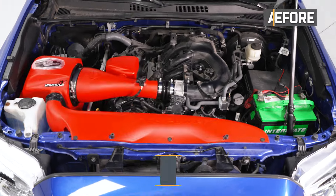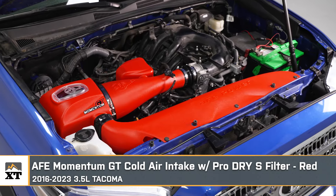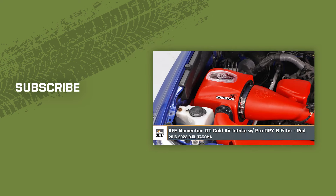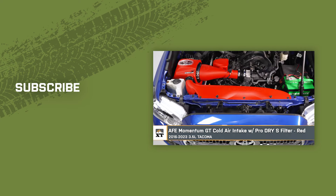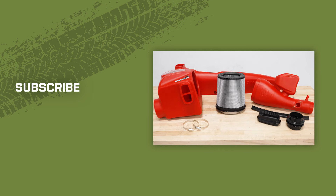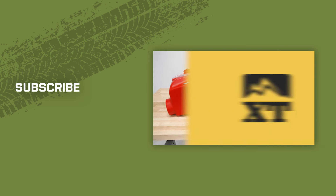That wraps up the install of the AFE Momentum GT cold air intake with the Pro Dry S filter in red for the 2016 to 2023 3.5-liter Tacoma. For everything Tacoma, keep it right here at extremeterrain.com.